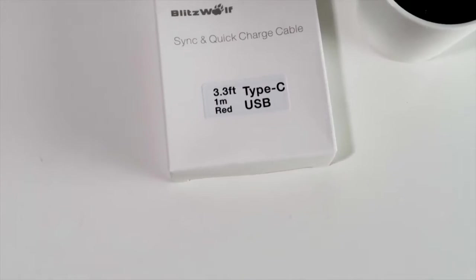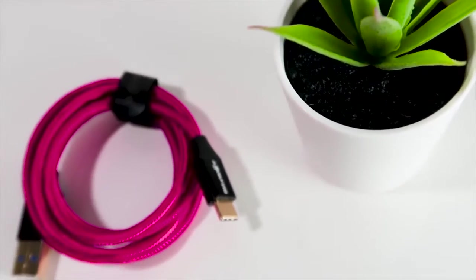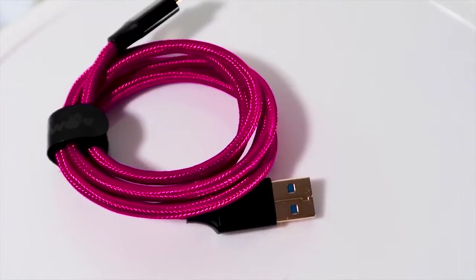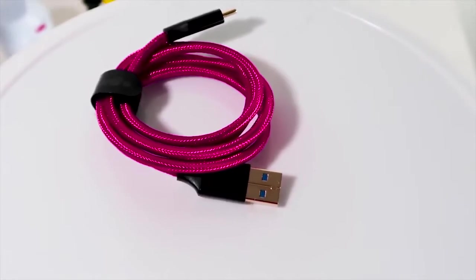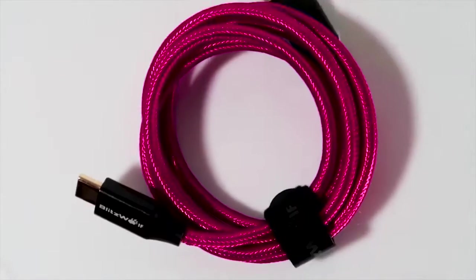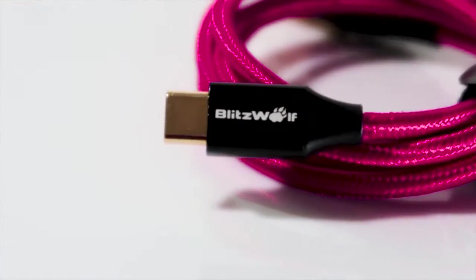Blitzwolf Ampcore Turbo BWTC9 Type-C Charging Cable is one of the best Type-C charging cables available right now on the market. It comes with a ribbon to keep the cable organized at all times. Enjoy data transfer speeds of up to 5Gbps, which is more than 10 times faster than USB 2.0 cables.